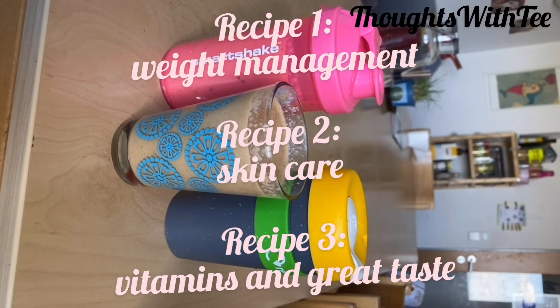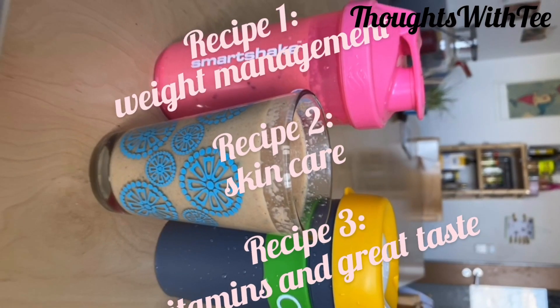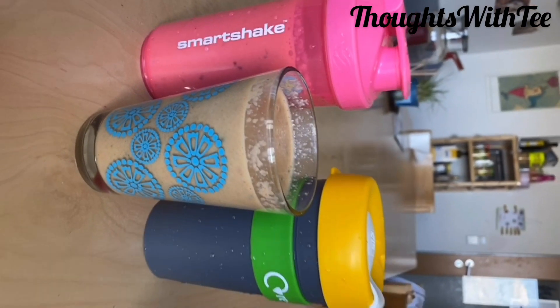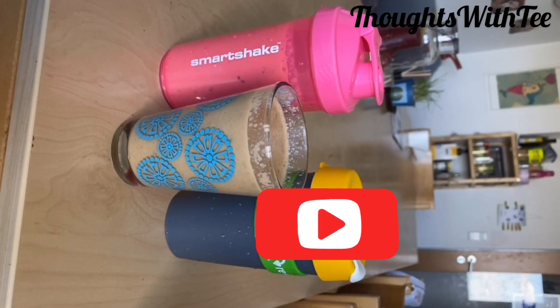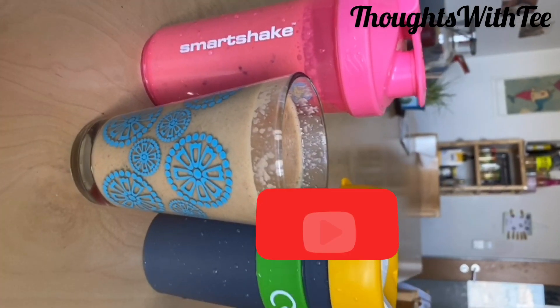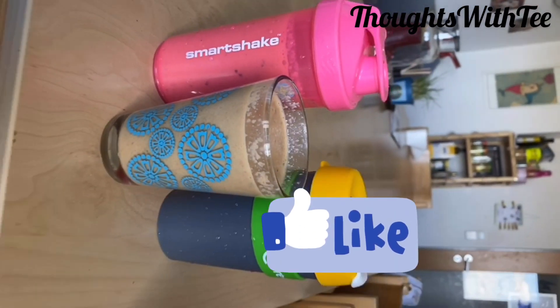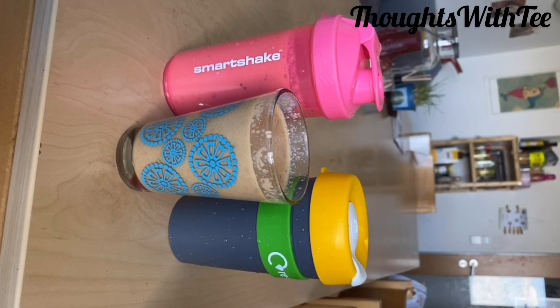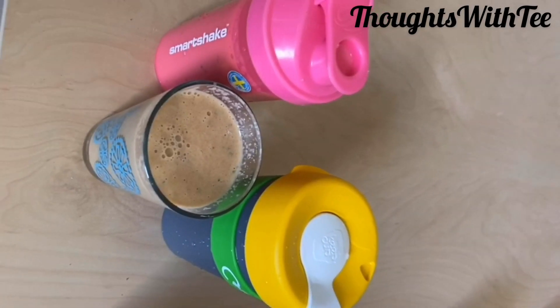The first one I use for weight management, the second one I use for skin care, and the last one I use because it has a really great taste. Feel free to share your own recipes with me in the comment section. And if you find these recipes helpful or informative, please drop a like and tap the red subscribe button. Thank you very much for watching. Till I come your way again, my name is Toy. Bye.